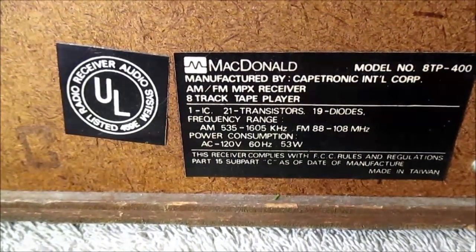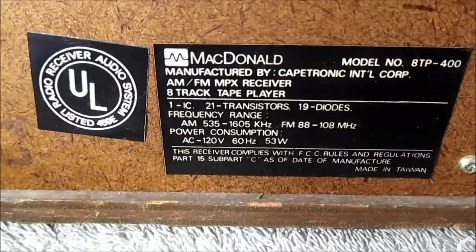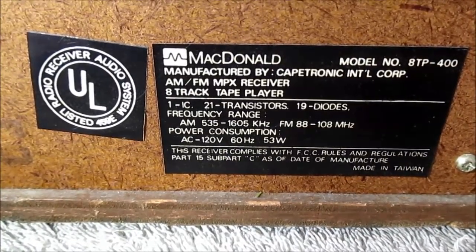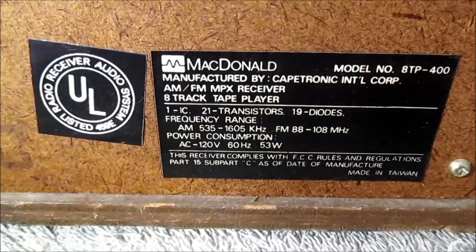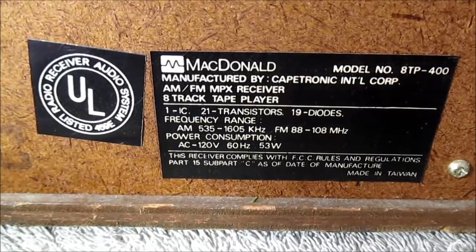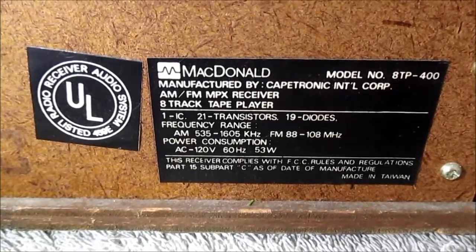It's manufactured by Capetronic International — I don't know who that is either. It has one IC, 21 transistors, and 19 diodes. Let's guess what that IC will be — it's either in the radio section, the IF section, or the audio output power amp stage.